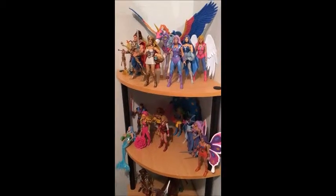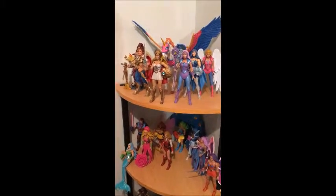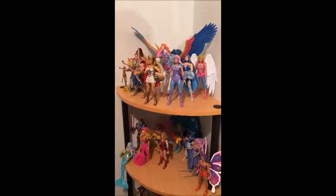Hey YouTube, welcome back! I'm back again to give you another look at my toy collection, which has grown significantly since the last time I posted on YouTube. I hope you guys like it — if you do, please click the like button. Here we go, take another gander at my bigger collection.